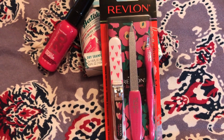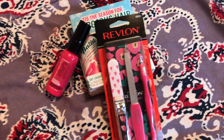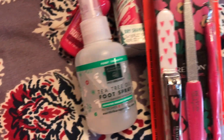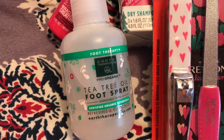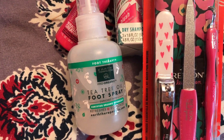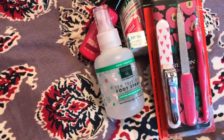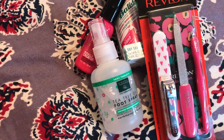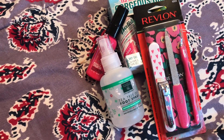I picked up some new fowls — a bunch of clippers in there. Then there's this tea tree oil foot spray. This stuff smells amazing — the peppermint is really strong. It smells good and it feels good on your feet. If you've had a long day and your feet are hurting, spray that on — it gives a lot of relief.